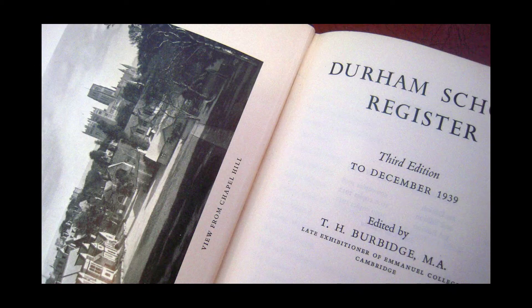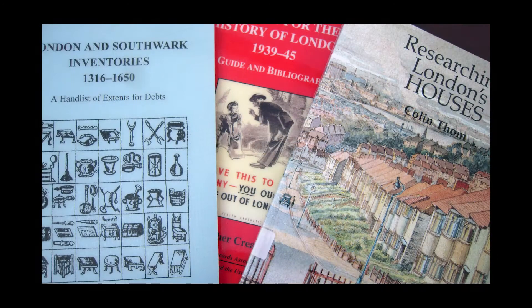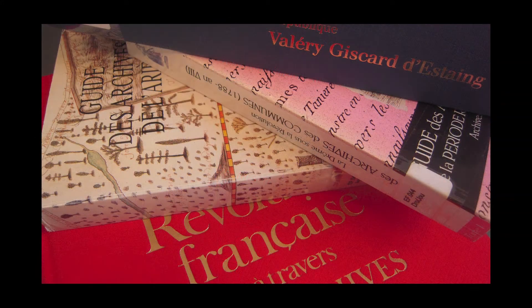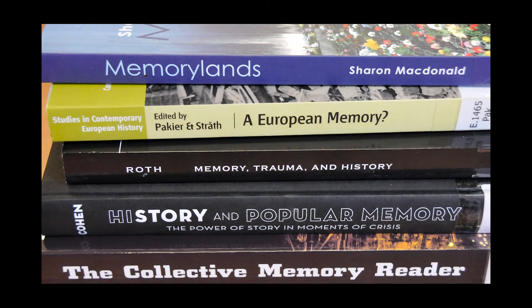In addition to its collections of primary sources, the library also holds periodicals, guides to sources, bibliographies, catalogues and archive guides. It also includes reference works particularly strong on biographical works and books on methodology and historiography.